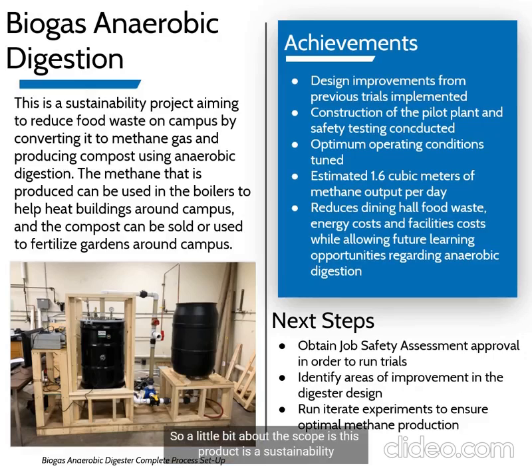The scope of this project is a sustainability project for Michigan Tech's campus which is taking food waste from the on-campus dining halls and converting it to methane using anaerobic digestion.